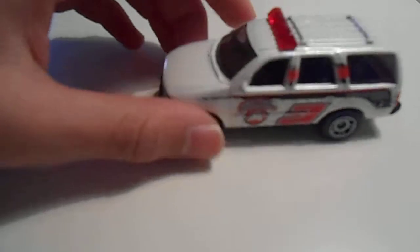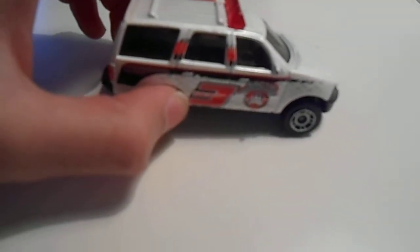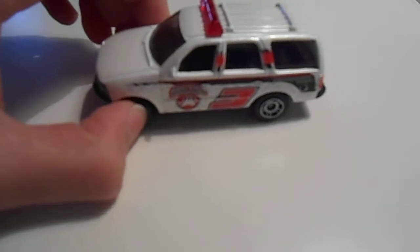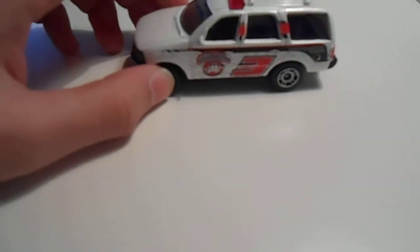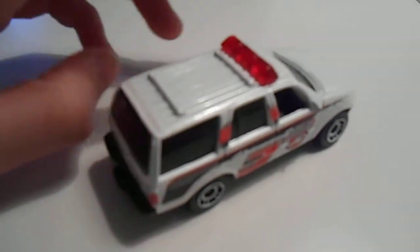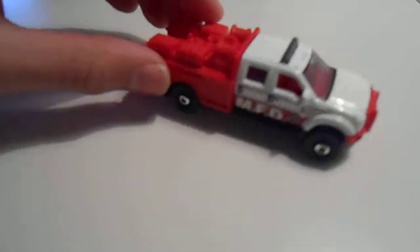Next we have the medic car. It goes with the ambulance on every call for support and carries materials that the ambulance would, but it just can't transport the patient. It's a Ford Expedition.